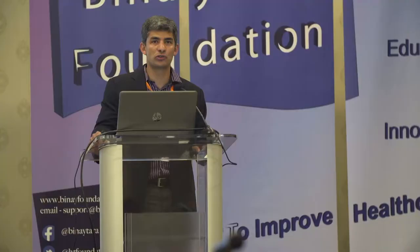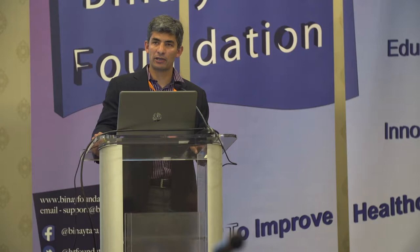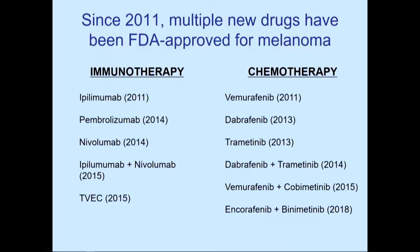For melanoma, there has been a therapeutic revolution since 2011, with many different drugs approved. On the immunotherapy side: PD-1 drugs, anti-CTLA-4 inhibitors, and the combination of PD-1 plus CTLA-4. Intralesional T-VEC was approved a few years back. On the targeted therapy side, there has been substantial development in BRAF and MEK inhibition, with several approved BRAF inhibitors, MEK inhibitors, and their combinations.